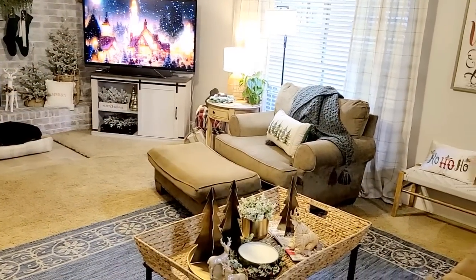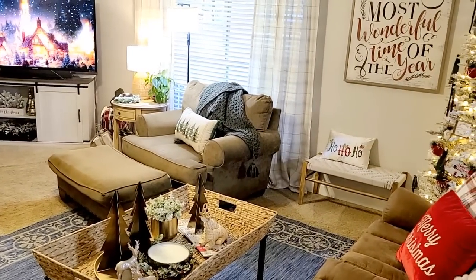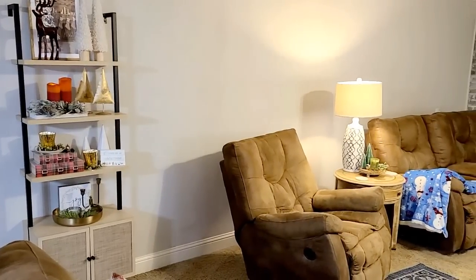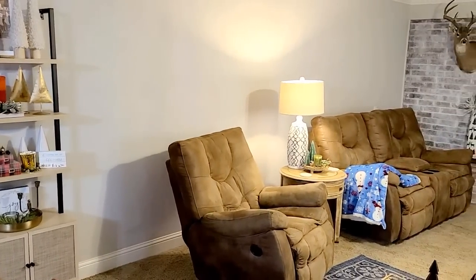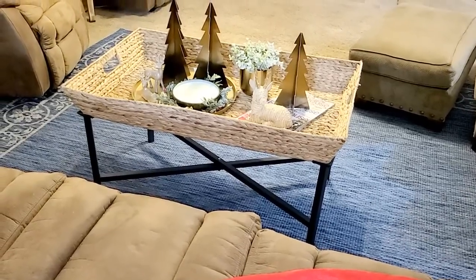Okay friends, I sure hope you got lots of Christmas decorating ideas in today's video. I appreciate you spending your precious time with me. If you're new, leave me a comment in the comment section. And if you haven't already subscribed to my channel, I would love it if you would take a second and hit that red subscribe button before you leave today. Going over to Instagram, let's follow each other over there. I'll see you next week. Bye.